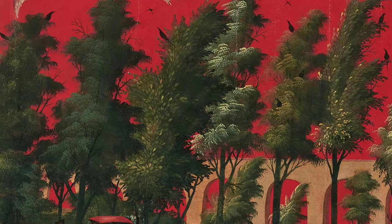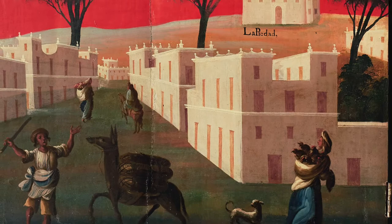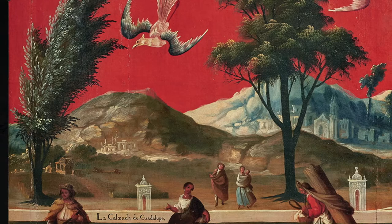Judging by the fashion of dress, we know the scenes depicted took place during the reign of Philip V, Spain's first Bourbon king. The work also identifies major buildings such as the Royal Palace, the Mariscala, the Cathedral, the churches of San Juan de Dios and Santa Veracruz, La Piedad, Bethlehem de las Mochas, San Antonio Abad, and one can clearly make out the Temple of Guadalupe, each doorway featuring a depiction of the eagle devouring the snake, an unequivocal symbol of Mexican lineage with Native American roots.